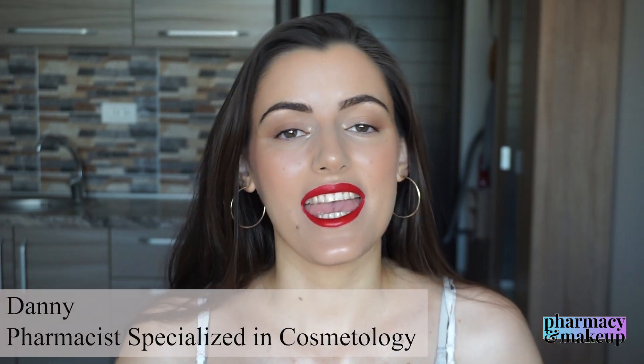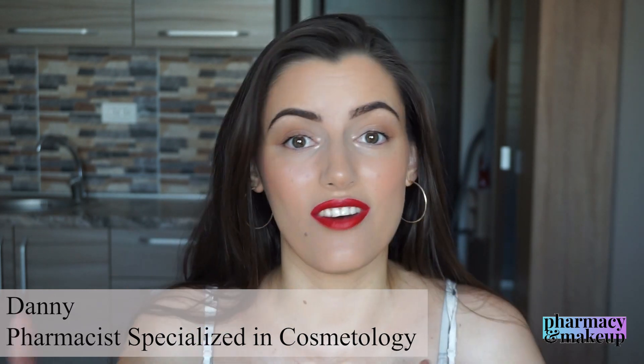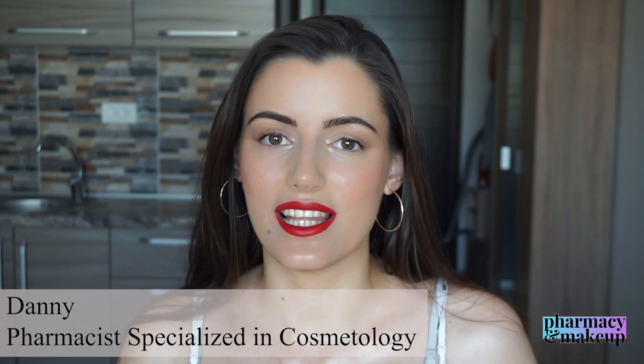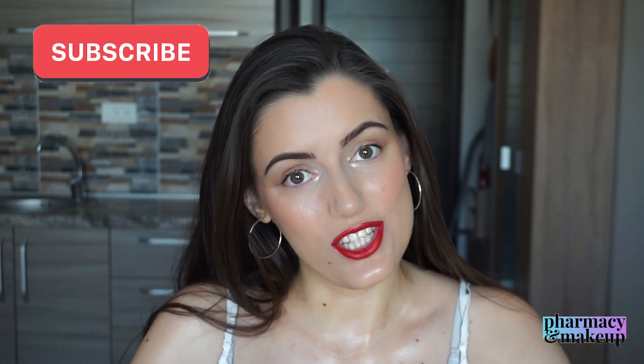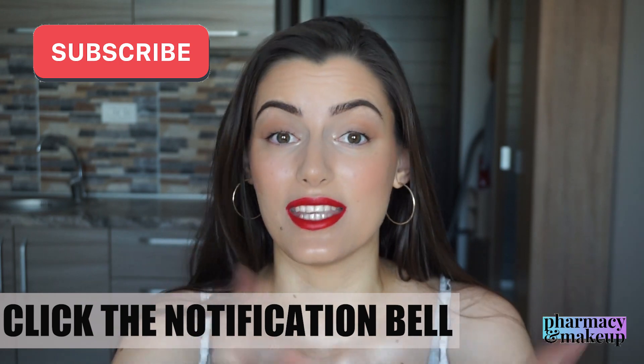In case you're new to this channel, my name is Dani and I am a pharmacist specializing in cosmetology, which is why I make these informative videos in which I analyze ingredients of makeup and cosmetic products — mainly skincare. If you're interested in this kind of content, please subscribe to my channel and click the notification bell so you don't miss out on my future uploads.